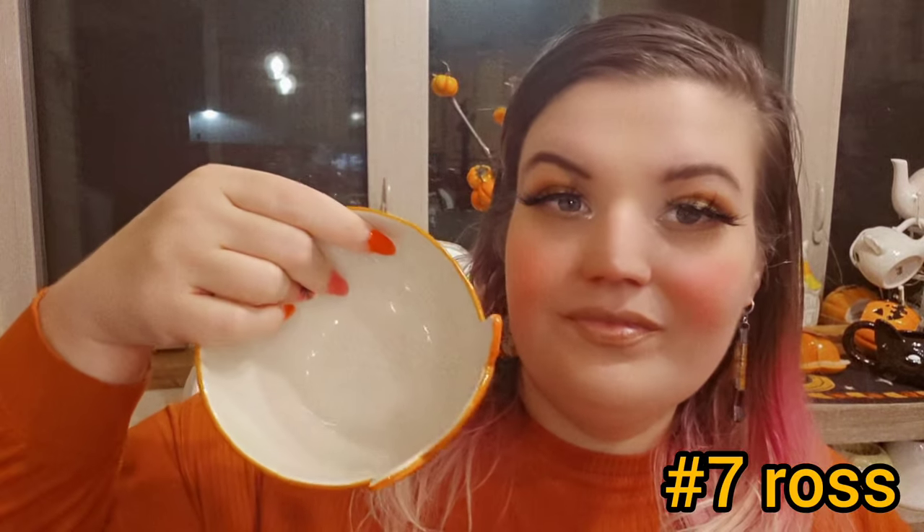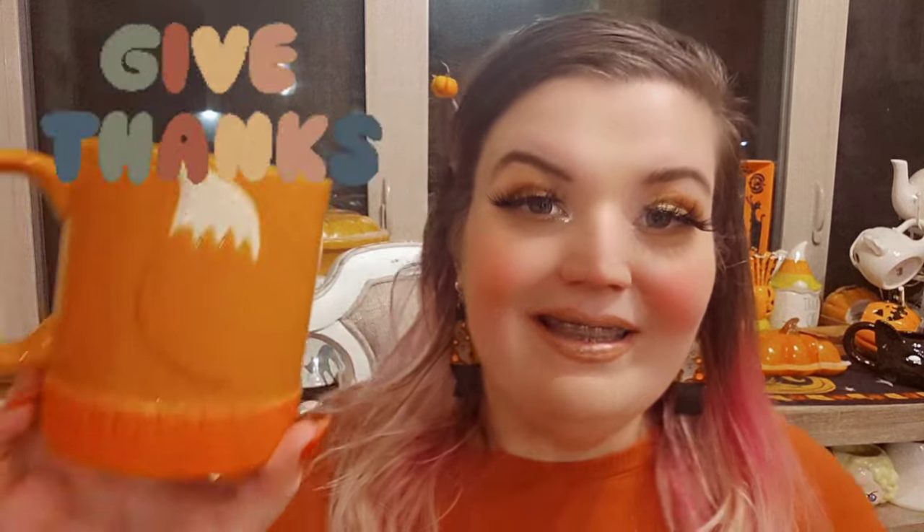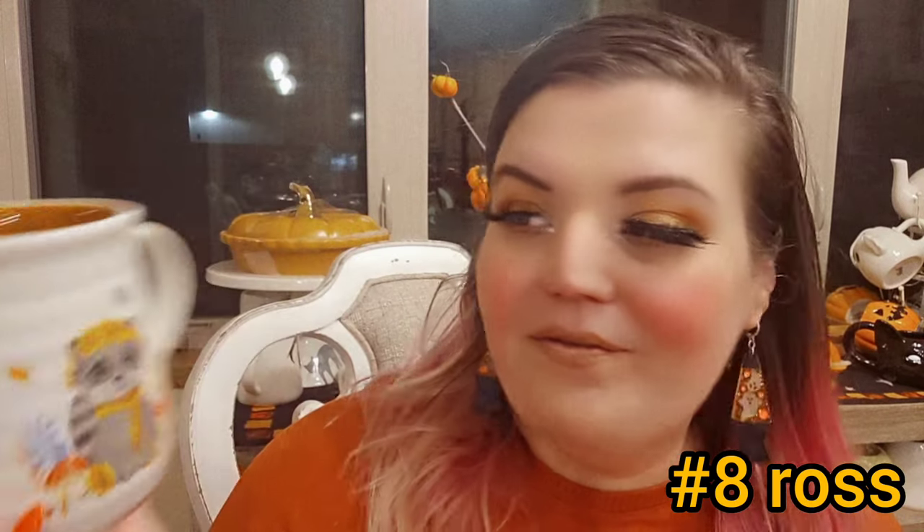This came with a fox bowl — I eat cereal out of it. The company is Global Design Connections. There's a little elephant and it says 'give thanks' and has two little leaves on top. The fox was another version from that same set.